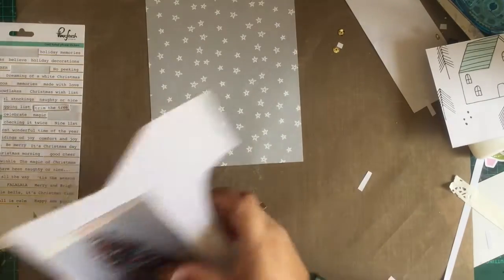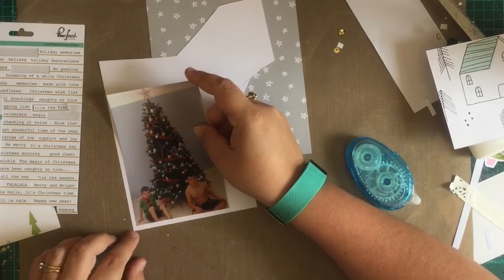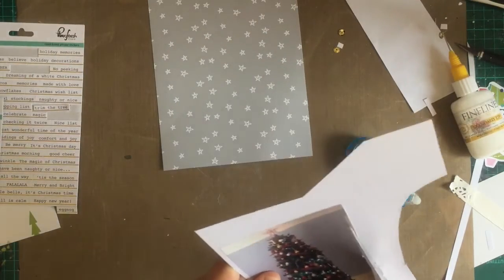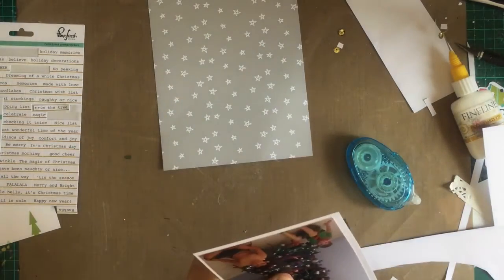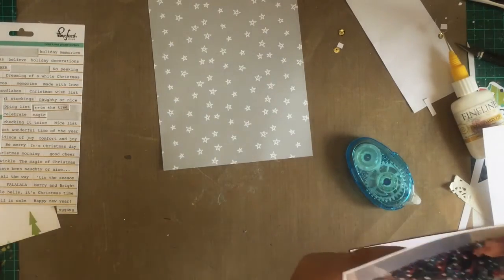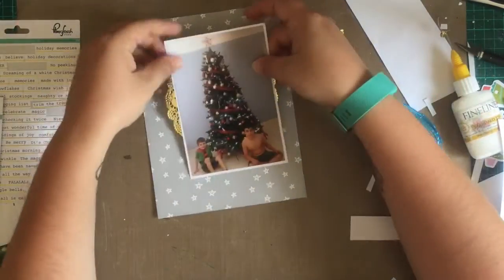When I fish underneath my mat like that I'm generally going for some white cardstock. I stash all my white cardstock offcuts underneath my craft mat — one, so they're easy and close at hand, and two, because if I try and put them anywhere else they'll probably just end up in the bin. I always use white cardstock as you can see — I have pieces big enough to mat photos.